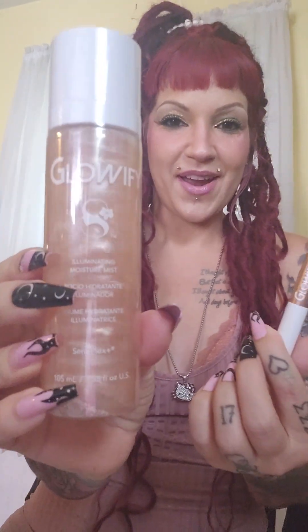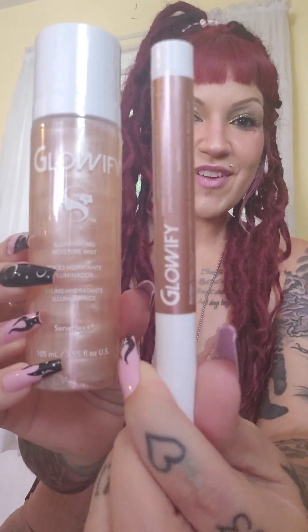Look at this — the Glowify eyeshadow sticks! How cool is that? And the Glowify spray — love, love, love — and the Glowify pencil. I got rose gold, and I won't open this right this second, but I'll definitely make a video using that. There are four different shades, and I'm just trying this rose gold first. You guys can jump on my website — all four are available now.